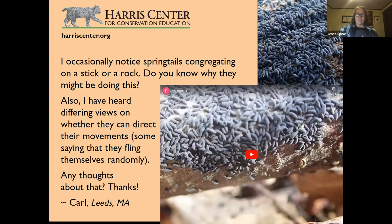Springtails get their name from a structure on the underside of their abdomen called a furcula. They can literally snap it and fling themselves into the air. However, they can't direct themselves very well — research has shown that. They use their legs to crawl and congregate in groups, and use their furcula to escape threats. It's like a slingshot that's hard to aim.